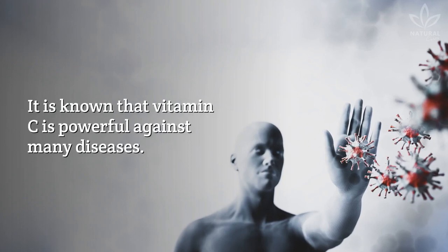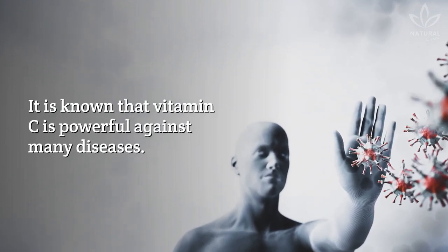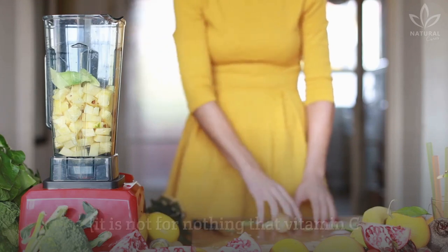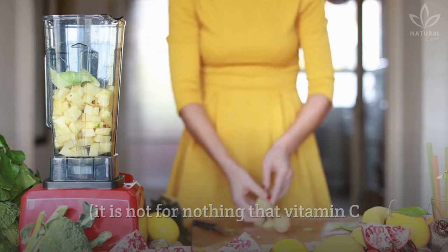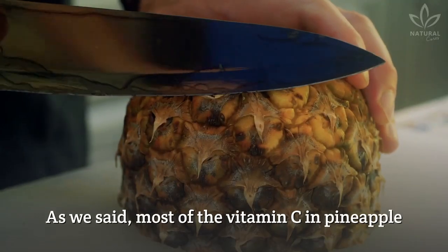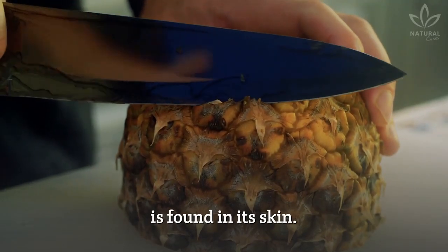Strengthens immunity. It is known that vitamin C is powerful against many diseases. Consuming this vitamin strengthens immunity. It is not for nothing that vitamin C is recommended against colds, for example. As we said, most of the vitamin C in pineapple is found in its skin.